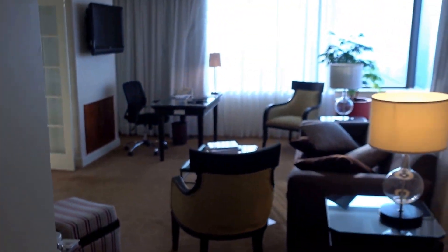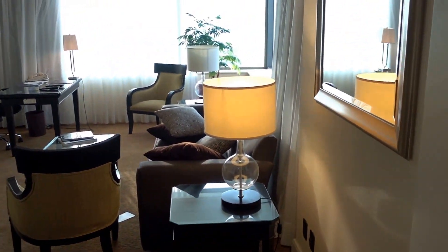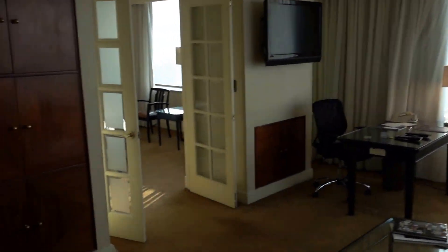Today I'm back at the Marriott Santiago de Chile hotel here in Chile. This is probably a one-bedroom executive suite, room 2508, and this is a proper suite that I really like.